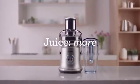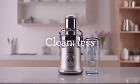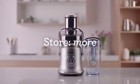Make juicing easy to fit in better with your busy lifestyle. The Juice Fountain Cold XL — nutrition made fast, easy, and delicious.